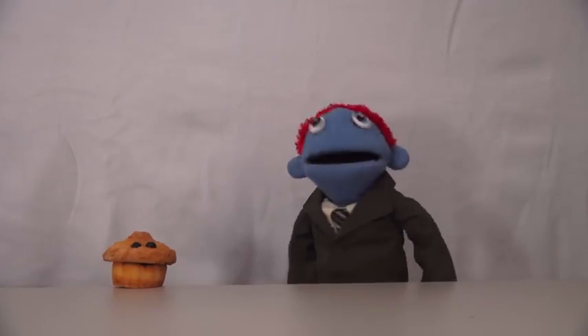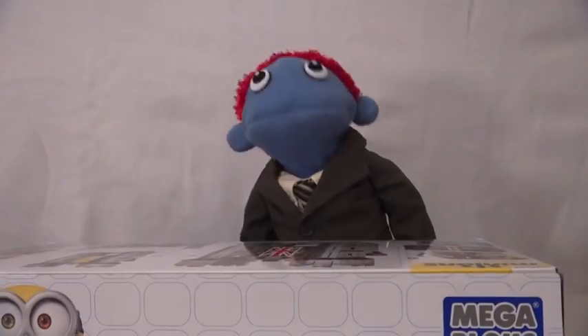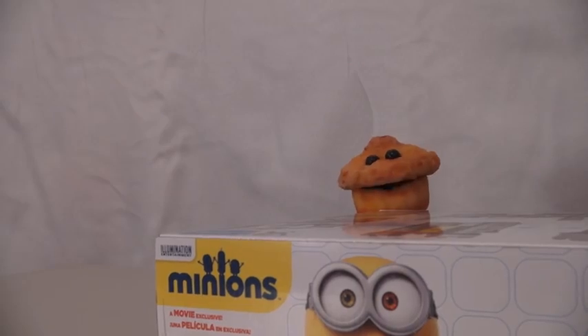And today we're going to check out a really cool toy — the Minions Mega Block Castle Adventure! Awesome! I love the Minions!